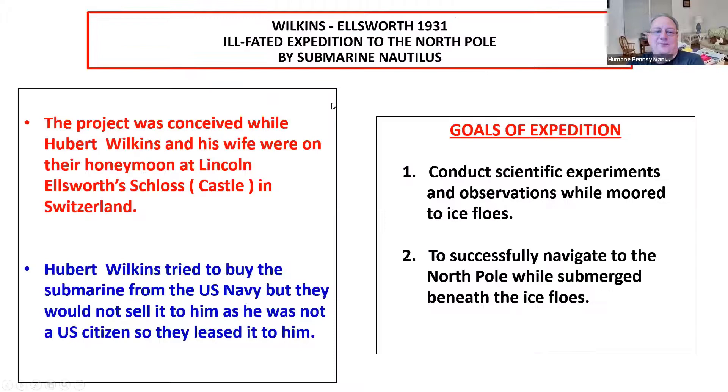The project itself to take the Nautilus submarine was actually conceived while Hubert Wilkins — Sir Hubert at that time — had just married an Australian actress, and they were invited by Lincoln Ellsworth to go to his castle or schloss in Switzerland to spend their honeymoon. It was while they were there that they conceived the plan of doing a submarine trip to the polar ice floes, and then to navigate to the North Pole while submerged beneath the ice floes. Their game plan was to do scientific experiments and observations while on the ice floes.